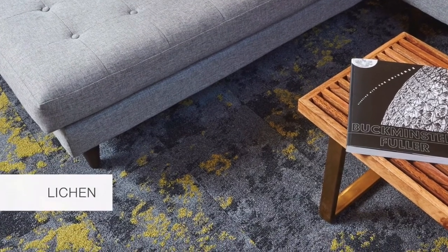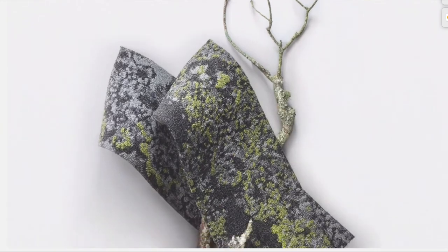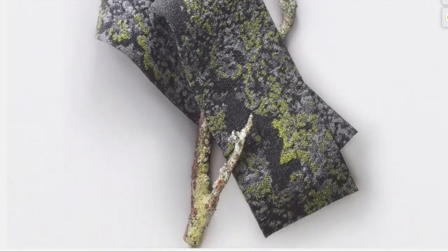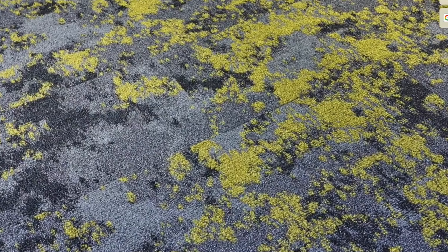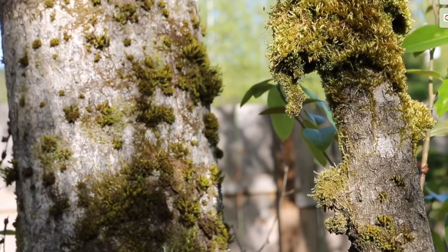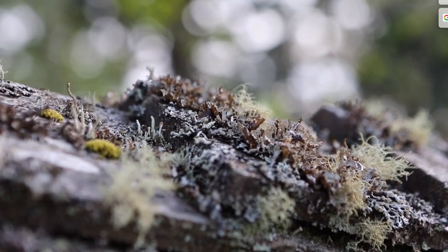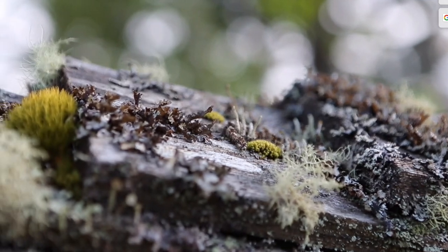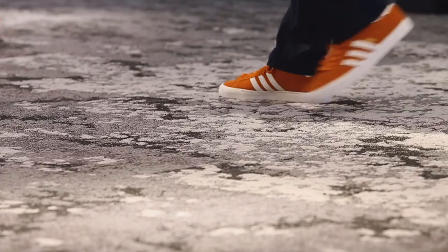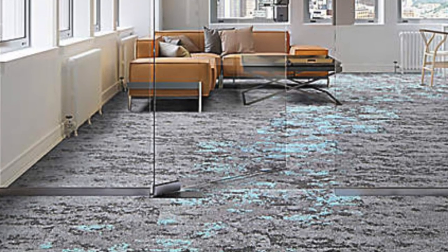Designed by Jason McLennan, the founder of the Living Product Challenge, the Lichen Collection is the first floor covering to achieve Living Product Challenge petal certification. Inspired by the pieces of multi-hued, multi-textured lichen and their rebuilding of our ecosystem,